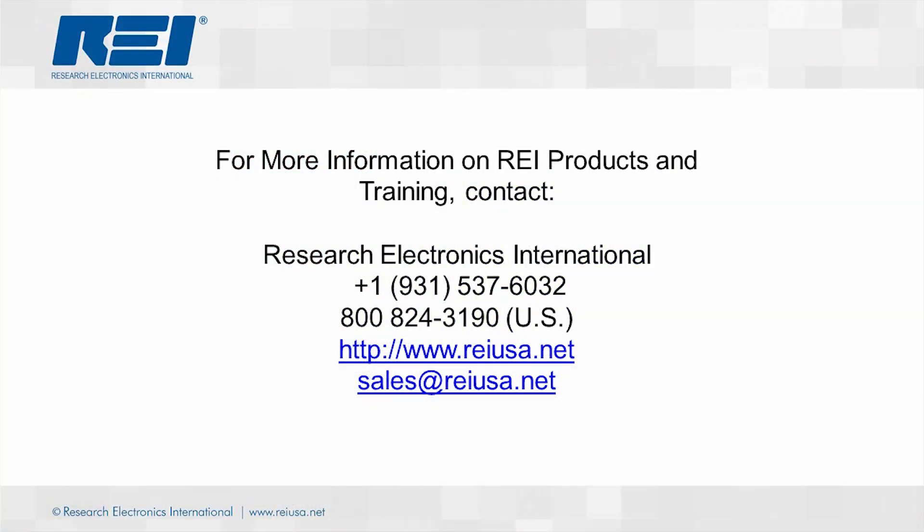Thank you for joining me for this quick look at REI's various tools for RF detection. If you have any further questions about REI's products or training, please feel free to contact us. Thank you.